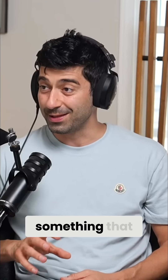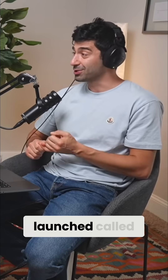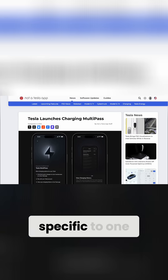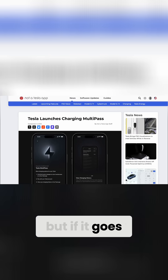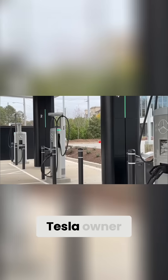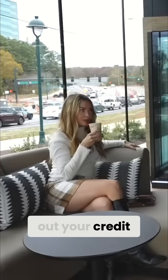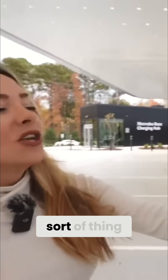I want to talk about something a little bit more tangible, something that you can actually touch and use right now, and that's something that Tesla just launched called Multipass, specific to one market right now, but if it goes well, they're going to expand it. If you ever pull up to another charging station as a Tesla owner that is a non-Tesla charging station, you've got to either pull out your credit card or your charge point card and scan that to get the payment to facilitate.